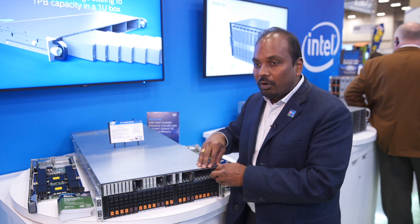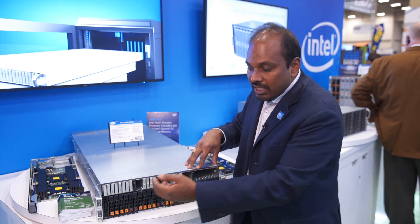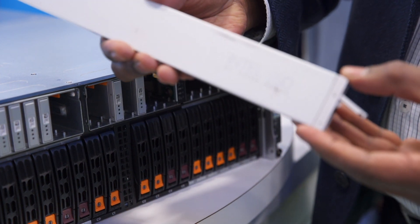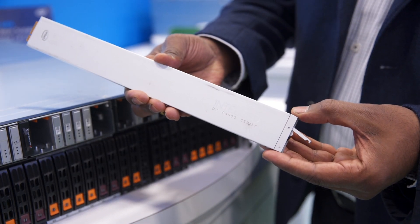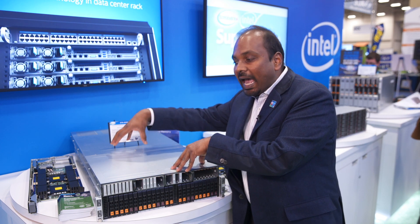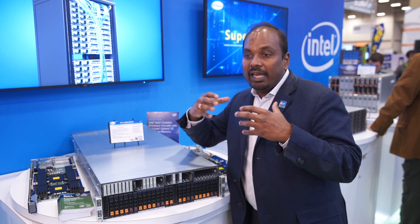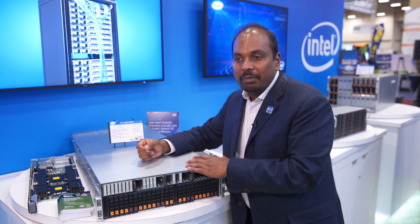What makes it even more interesting and quite unique is we also have a 1U system with something called a ruler. This ruler looks just like a standard ruler. It can go up to 32 terabytes in each drive, which effectively means 32 of them in a 1U can get up to one petabyte — one petabyte in 1U, which is kind of unheard of. At the same time, this particular platform can be configured as a server or as a JBOF, just a bunch of flash. In a JBOF configuration we can connect it to multiple head nodes, making it a configurable storage array where you can dynamically configure storage.